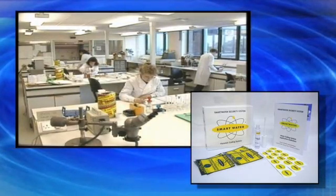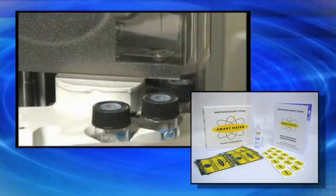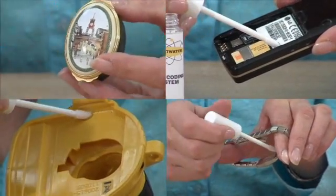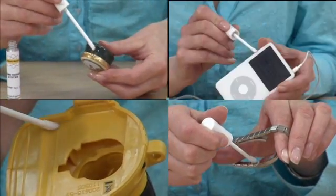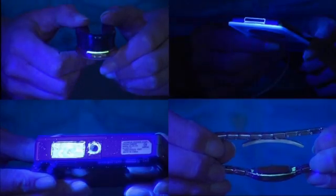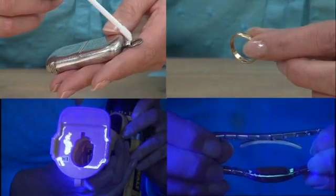Now this high-tech forensic police tool is available to homes and businesses. Each bottle of Smartwater has a unique DNA-style code, which can be analyzed to a billionth of a part. It's actually very simple to use. You just dab the clear liquid solution into the nooks and crannies of your valuables, let it dry for a few minutes, and it'll be virtually invisible, except under UV light. Your property now has its own forensic code, more robust than DNA and directly traceable to you.